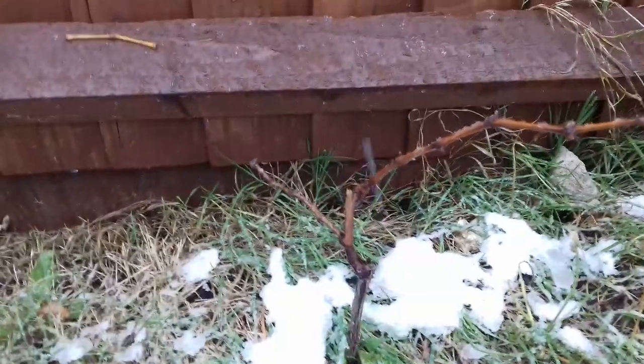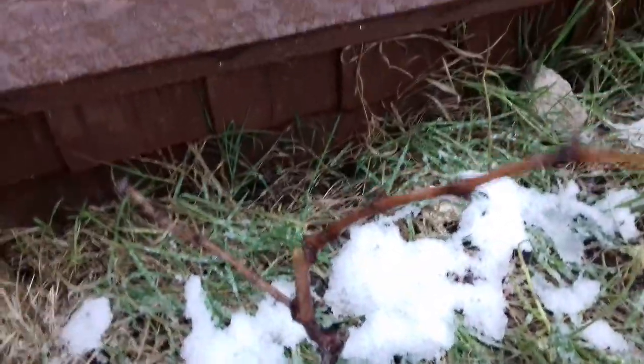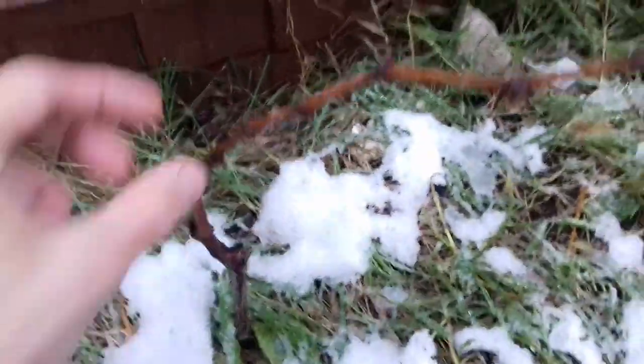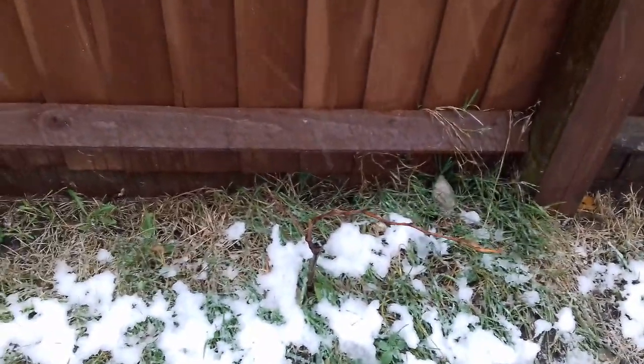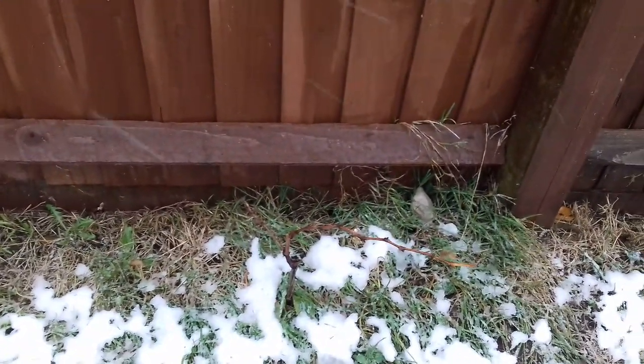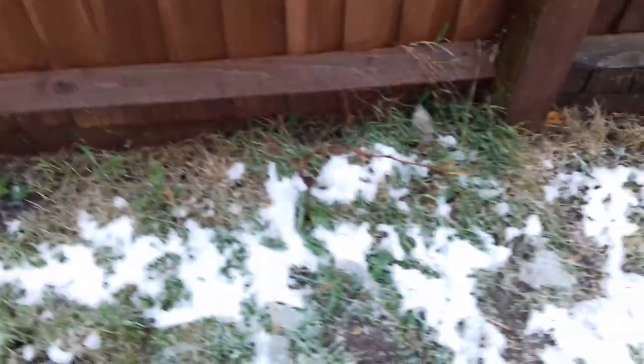I've just seen something very annoying - this is a grapevine cutting that I took and something's broken it. It's either Muscat Bleu or Lakemont. I've spoken a lot about these in the past but something's damaged it. I'm not happy about that. Never mind.